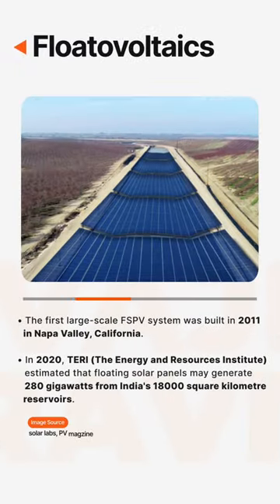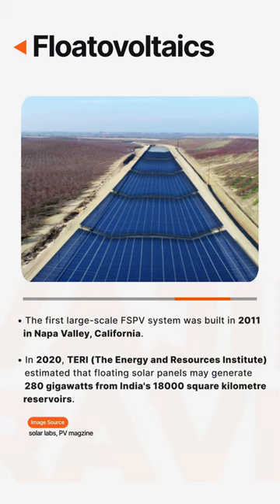The first large-scale FSPV system was built in 2011 in Napa Valley, California.